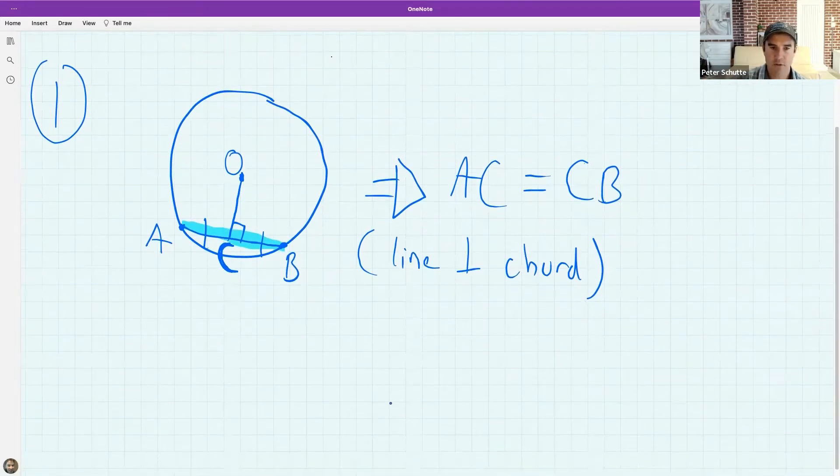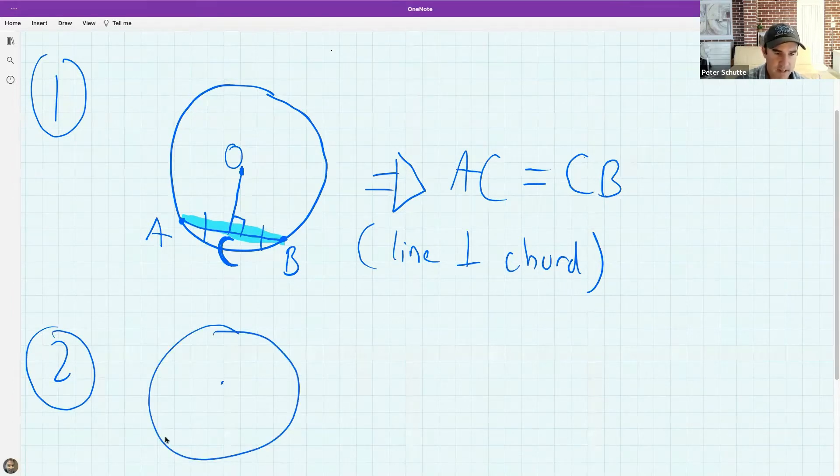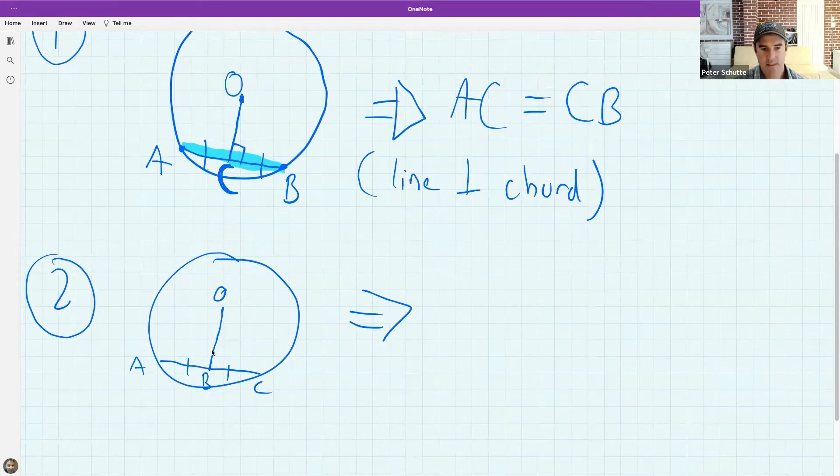The second theorem looks very similar but is not the same. Here I'm given a chord and the line from the center goes to the midpoint of the chord. What do we know that the drawing is not showing? AB equals BC is given — what else? A line from the center to the midpoint of a chord is perpendicular, i.e., at 90 degrees.